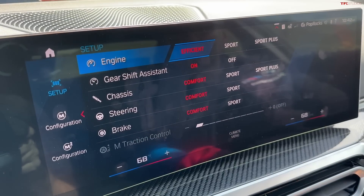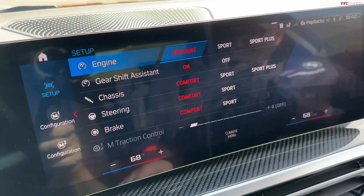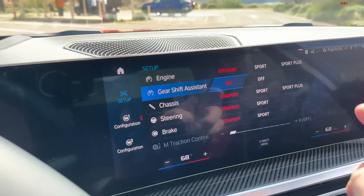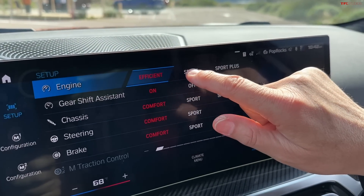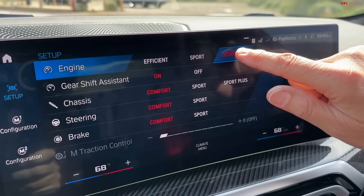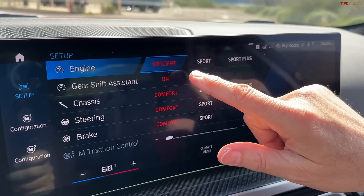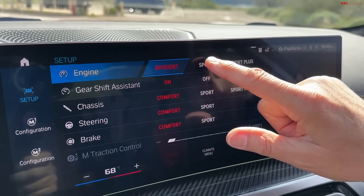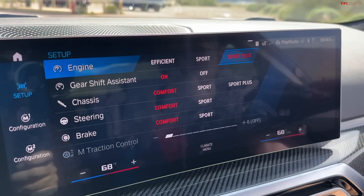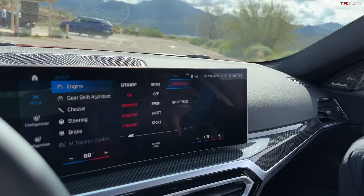Demonstrating on the car at idle: switching from Efficient to Sport, you can already hear a slightly deeper sound. Moving to Sport Plus, the sound becomes even deeper and more aggressive. If you push the throttle in Efficient mode it's more silent and comfortable; in Sport it's the first step toward sportiness; and in Sport Plus it's the most aggressive, including backfire sounds when shifting gears.